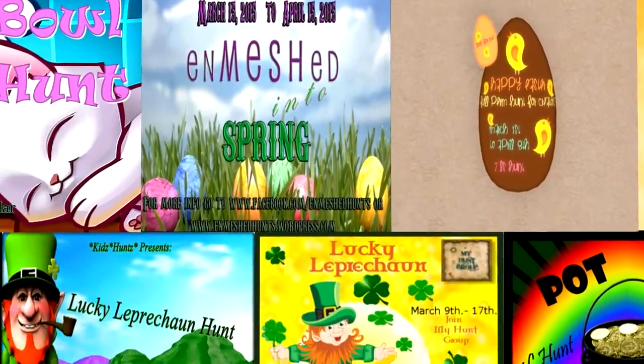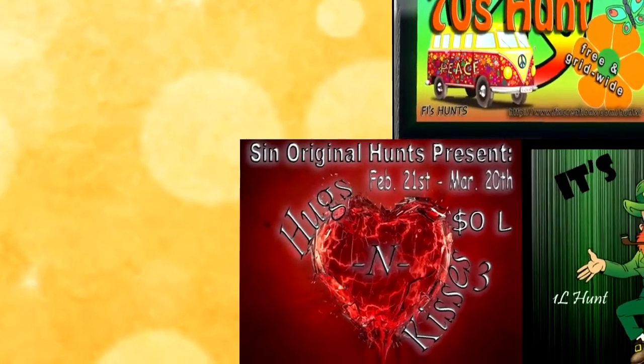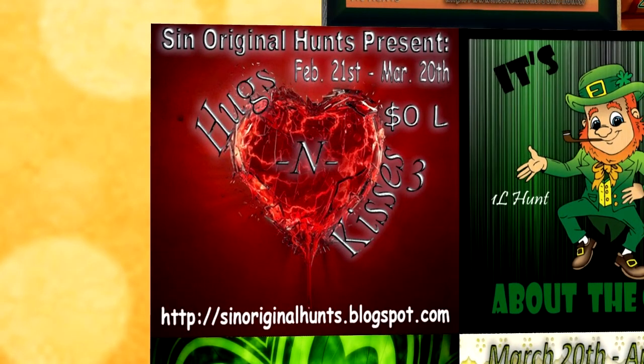Sin Original Hunts presents the Hugs and Kisses Hunt. This hunt started on February 21st and will end on March 20th. Romance and love will be in the air with this zero Linden grid-wide hunt.